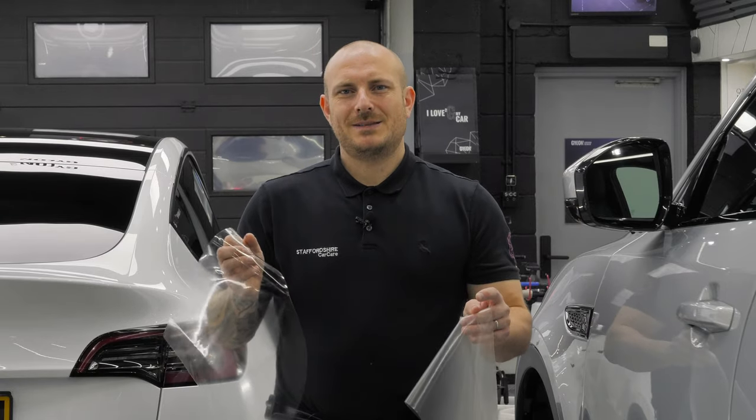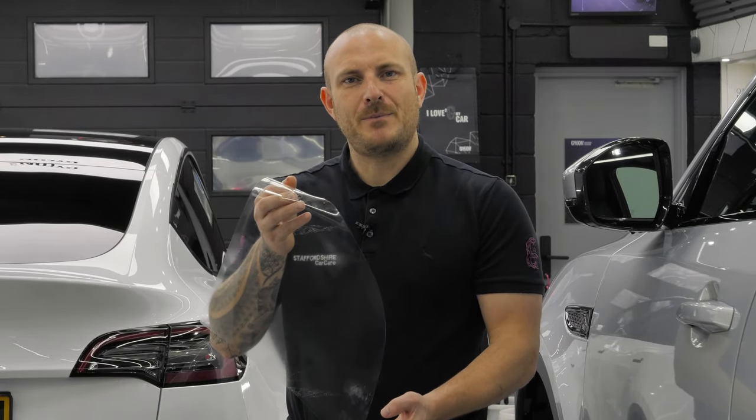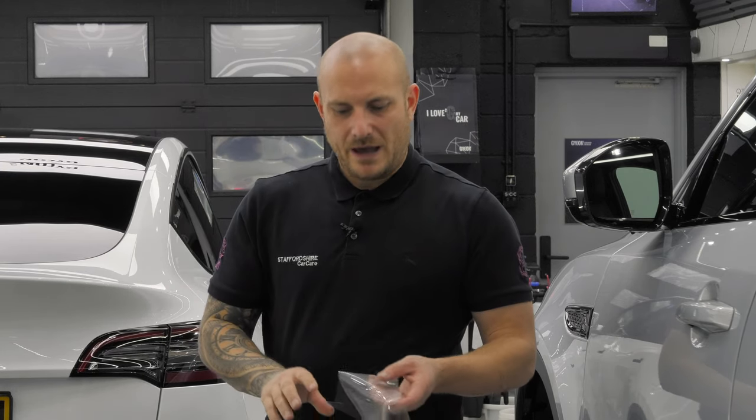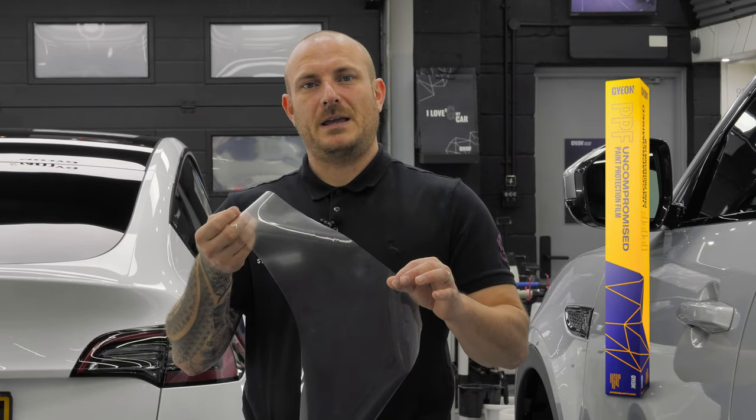For those of you who have ordered a brand new Tesla Model Y, you may notice that the factory paint protection film installed on the lower rear doors can contain a little bit of contamination or maybe a bubble here and there. So we'll remove the factory PPF and then install Gyeon Protect Plus PPF.